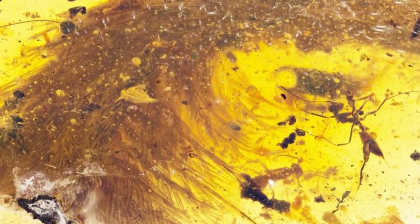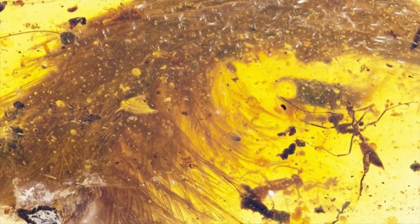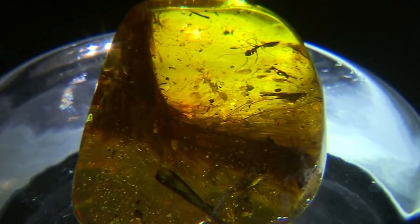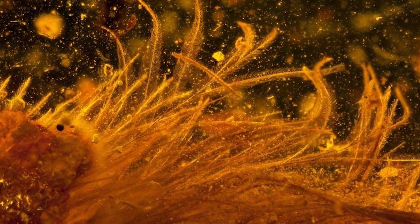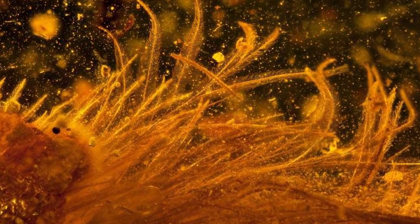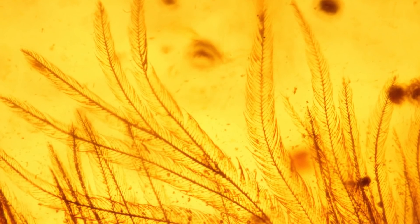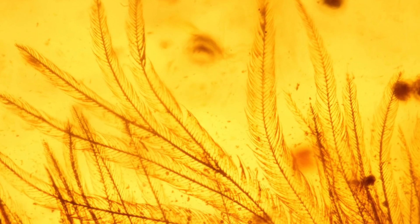Surprisingly, it was not found during an excavation, which is typical, but rather at an amber market in Myanmar in 2015. Everything including the soft tissue, bones, and feathers were able to be preserved. Researchers found that the tail consisted of eight vertebrae and was preserved in 3D with microscopic detail.